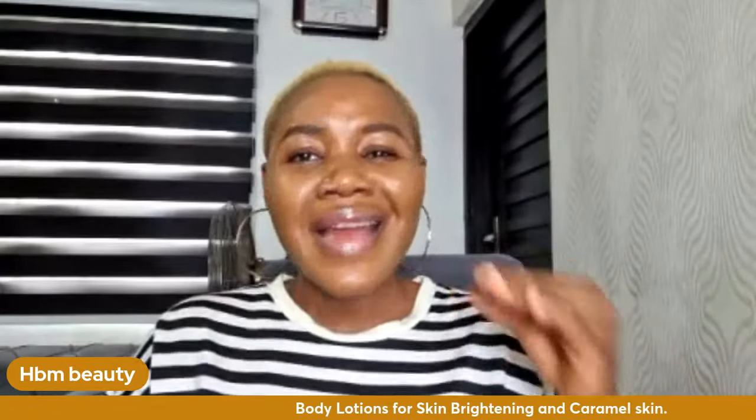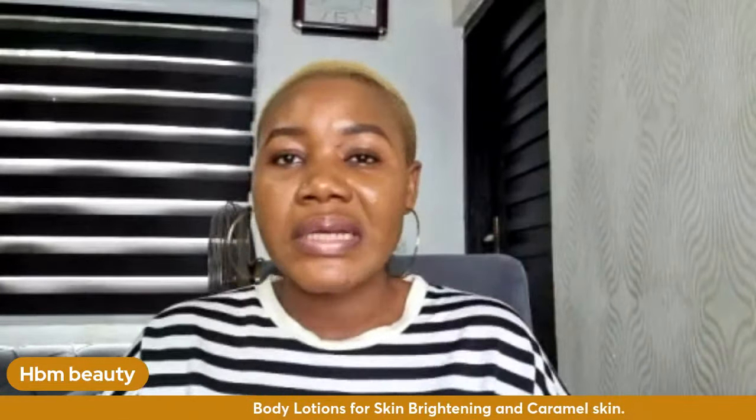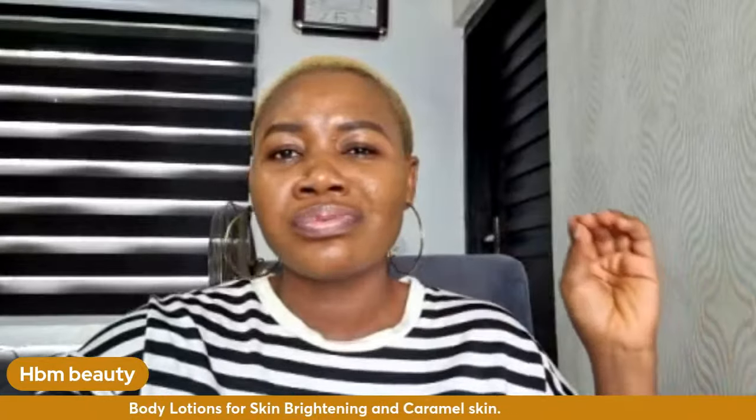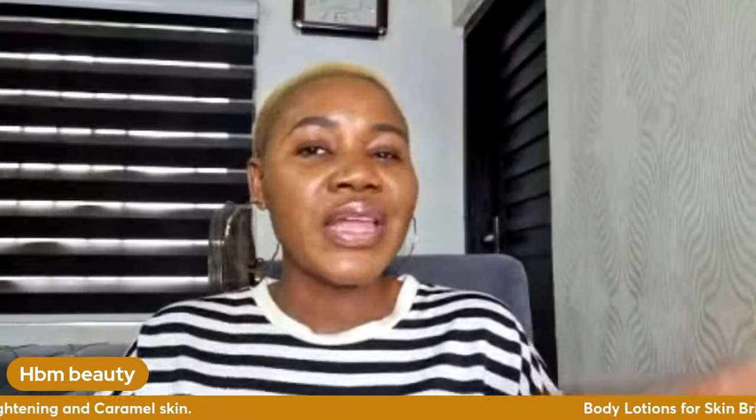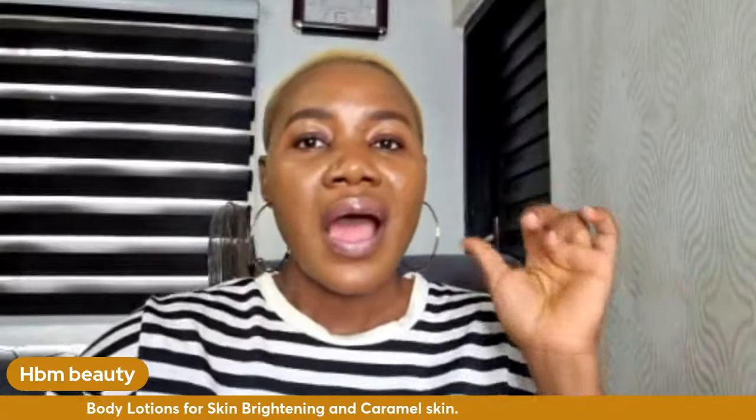The lotions I'm about to recommend will lighten, brighten, or maintain your caramel skin naturally — giving you a natural fairness. If you have dark spots or hyperpigmentation, it's going to gradually fade those off. If you're here for a natural fairness complexion, you need to watch the video to the end.